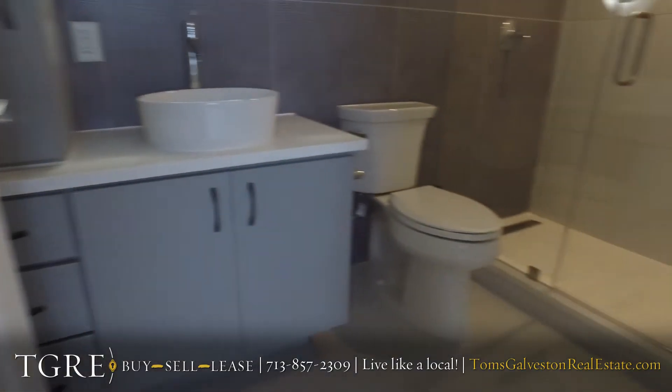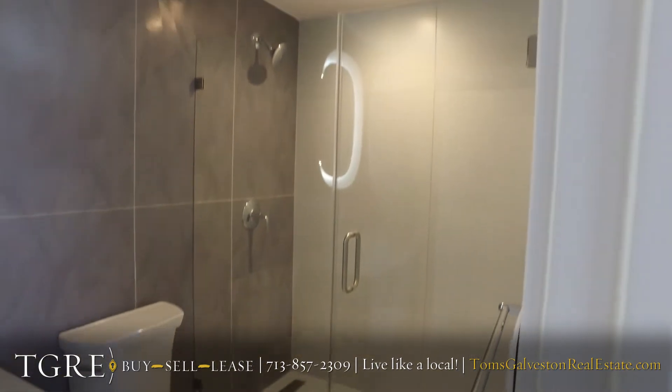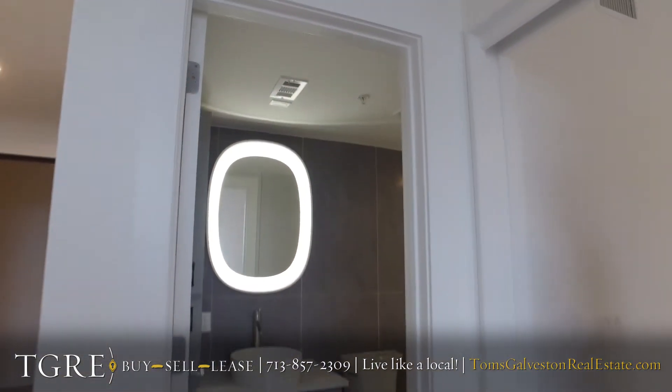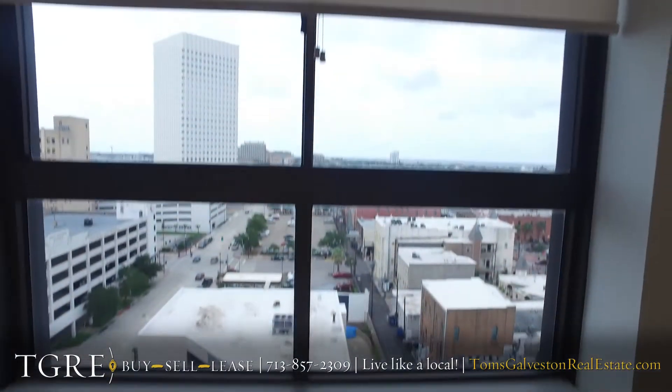There are 63 apartments in the building. Many have now been leased — we're down to the last final ten or so. Units 1003, 1103, and 903 are on upper floors, so they have beautiful views.